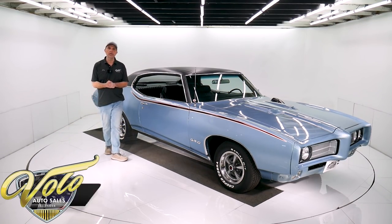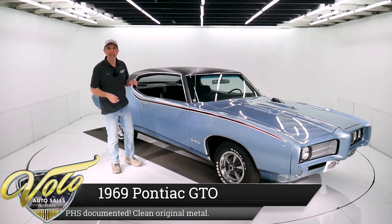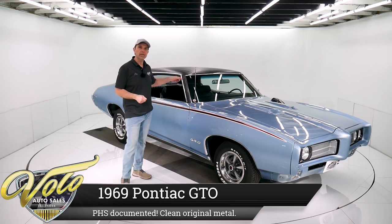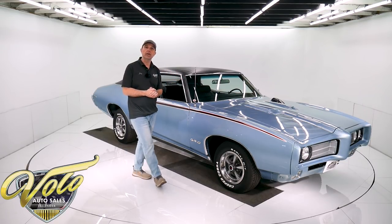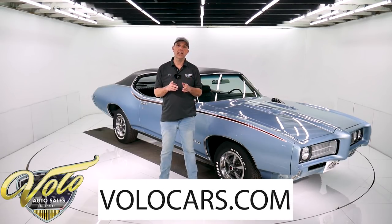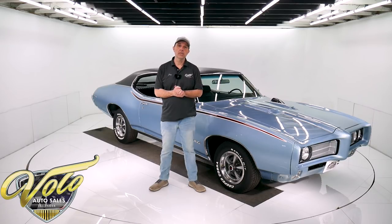Hey, we've got a fun car for you. It's a Pontiac historical documented real GTO. It's got the 400, a four-speed, and a 390 posi rear end. Good, clean, honest car. If you go to volocars.com, you can read my full inspection report. You can see all the photos top to bottom and get the price on this car and a few hundred other collector cars that are all for sale at volocars.com.